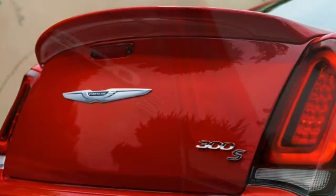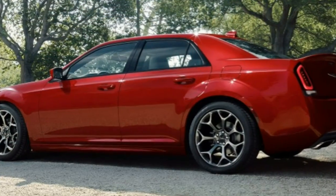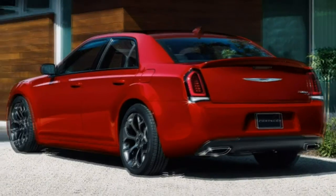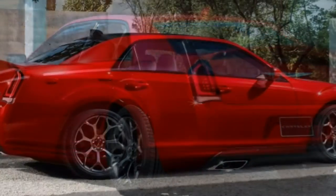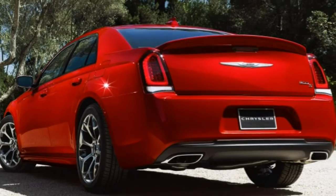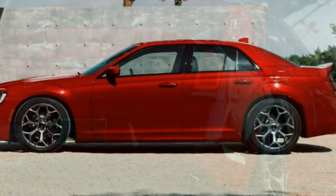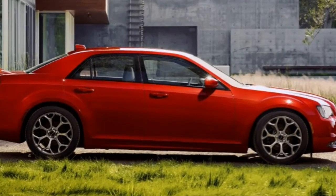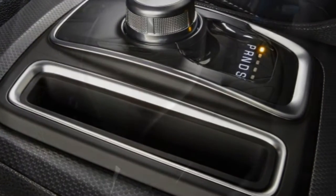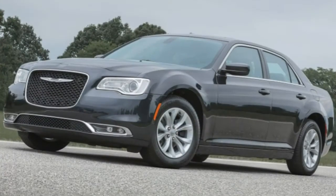All 2016 Chrysler 300 trims start with a 3.6-liter V6 producing 292 horsepower and 260 lb-ft of torque — except in the 300S, where it produces 300 horsepower and 264 lb-ft of torque. An eight-speed automatic transmission and rear-wheel drive are standard; all-wheel drive is optional. In performance testing, a rear-drive 300C V6 went from 0 to 60 mph in 6.8 seconds, which is about average for a V6-powered full-size sedan.